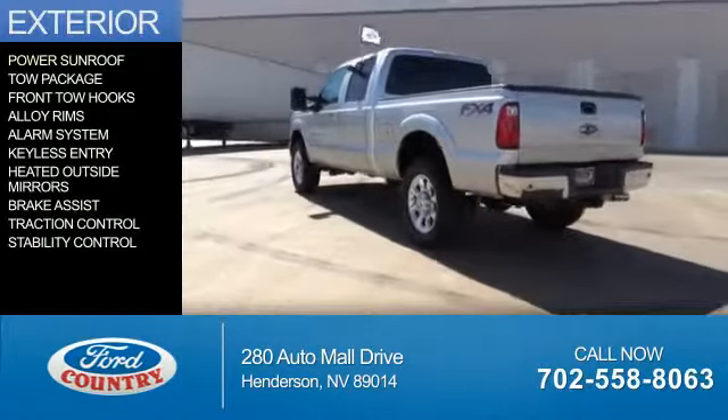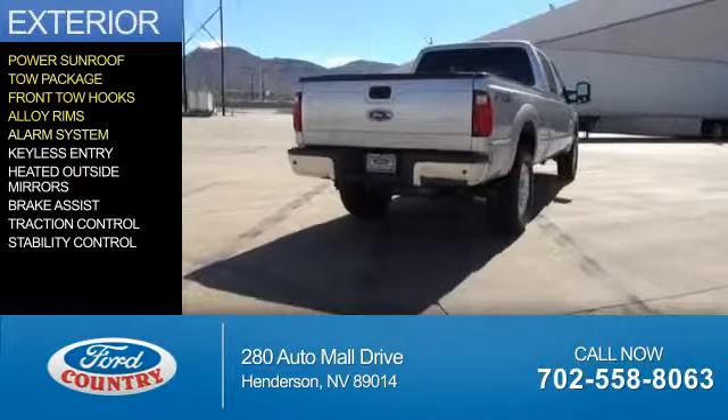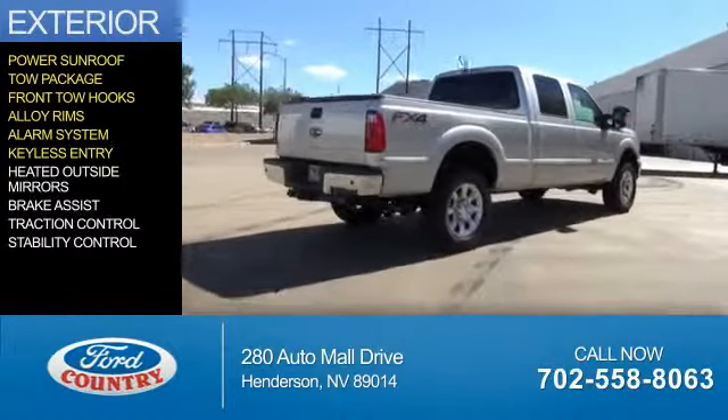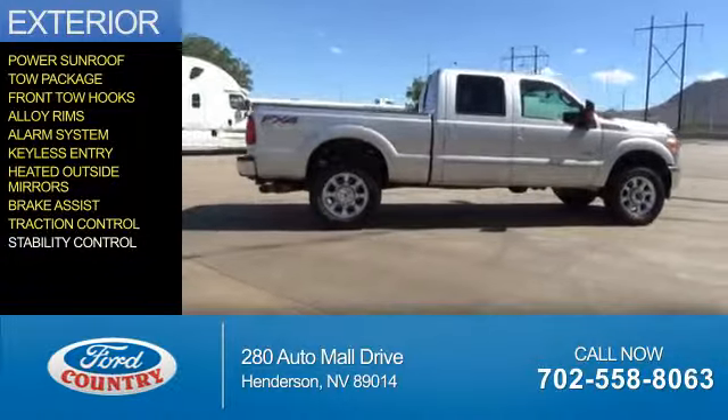The features include a power sunroof, tow package, front tow hooks, alloy rims, an alarm system, keyless entry, heated outside mirrors, brake assist, traction control, and stability control.